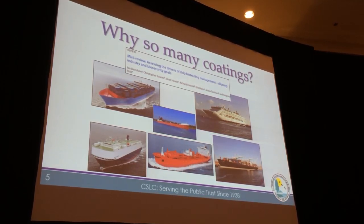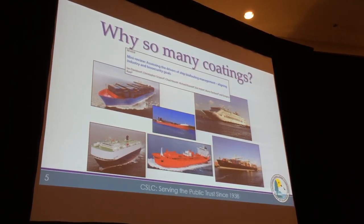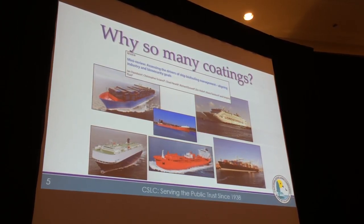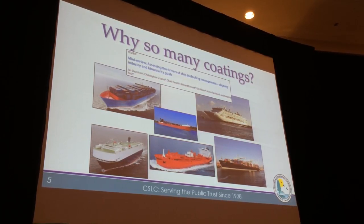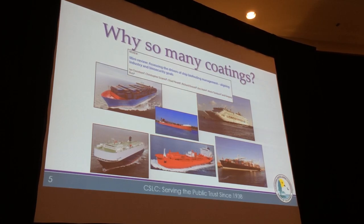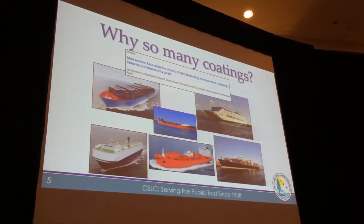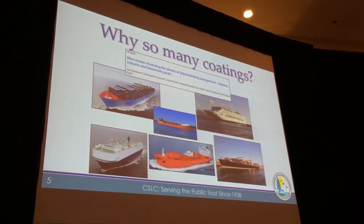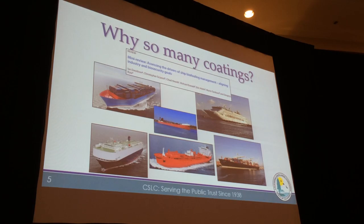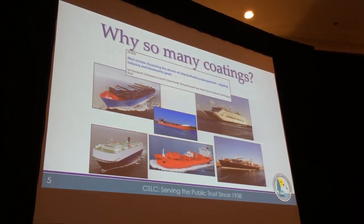If they mismatch the operational profile with the coating description by the manufacturer, that could cause biofouling to accumulate and therefore increase the risk of non-indigenous species introductions. For example, if a vessel generally moves at slower speeds but the coating applied is designed for vessels that move at fast speeds, there is a mismatch and we wouldn't expect that coating to perform — and probably there will be some biofouling accumulation on that vessel.